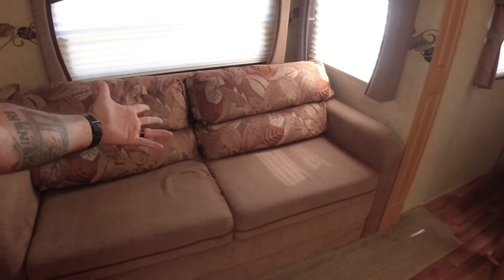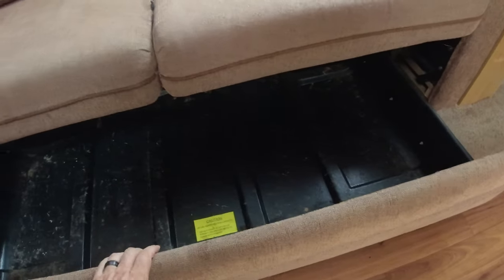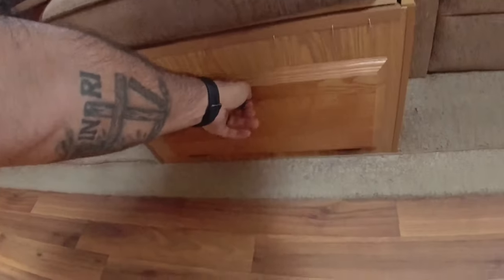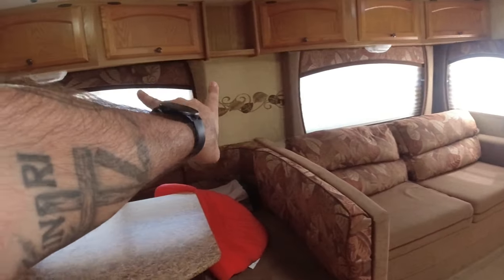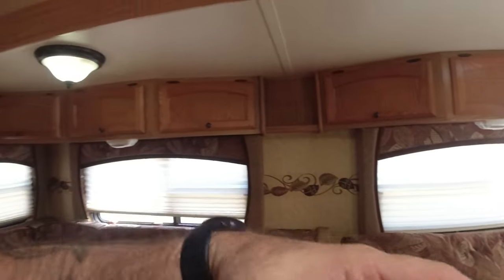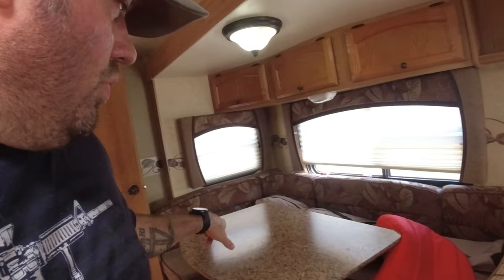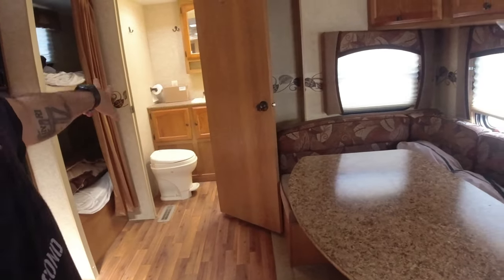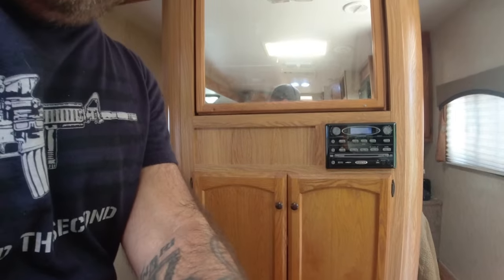A couple of the guys would just let their kids sleep on this couch without folding it out, which worked fine. It's a decent couch and has storage underneath it. There's also a storage cabinet here, and that's actually outside storage down there. It's got a plug here and one behind there — two plugs on the slide-out room, which my new trailer actually doesn't have, so that's something I definitely miss.